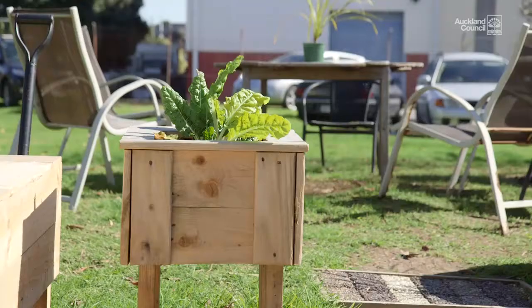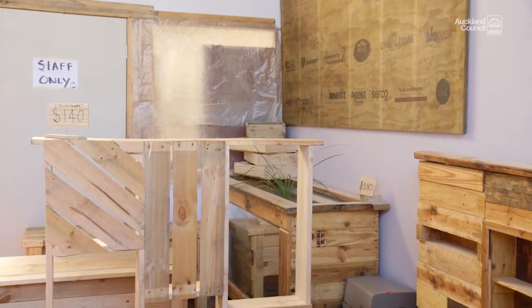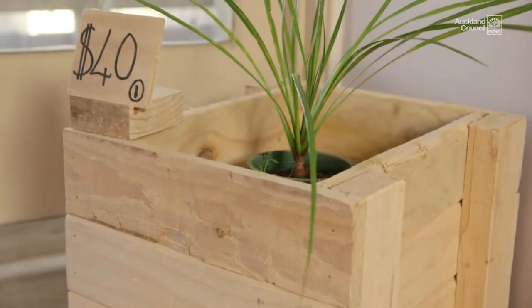99% of our stuff is recycled or upcycled. Planters are all from pallet wood. We do things from bathtubs to tables made out of old washing machine drums — just whatever we can source and save from going to landfill, we use.